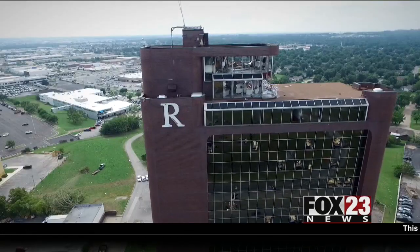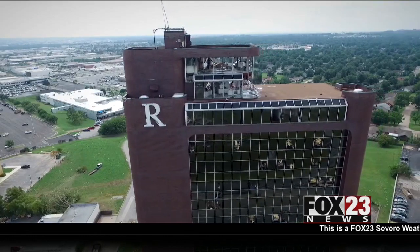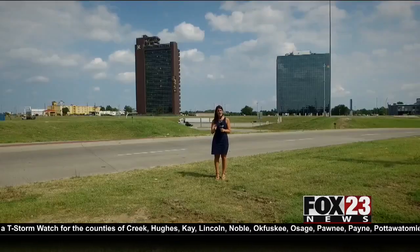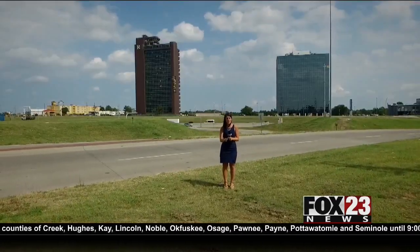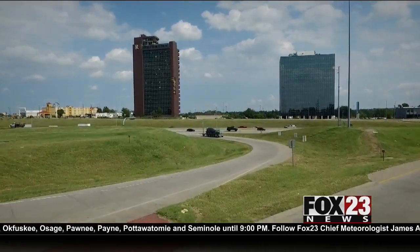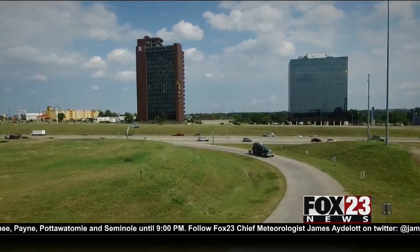It blew the roof off and completely destroyed the penthouse suite, and then everything came down from there. Bill Sharp is an insurance adjuster working with Remington Management. He told tenants that if their office is on the fifth floor or higher, consider it a total loss. The insurance adjuster says the wind and pressure from the tornado traveled down the elevator shaft and pushed outward, causing an explosion of pressure throughout the building.